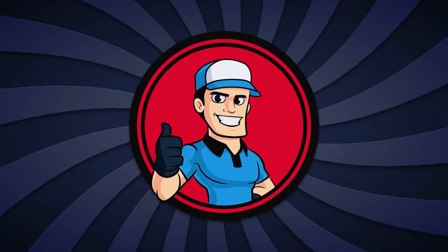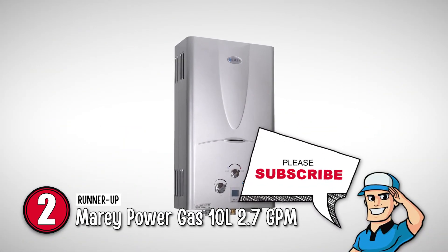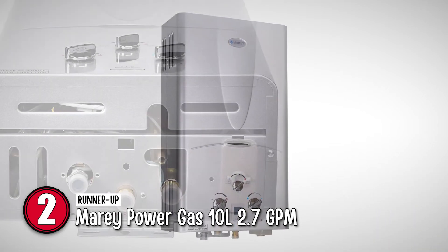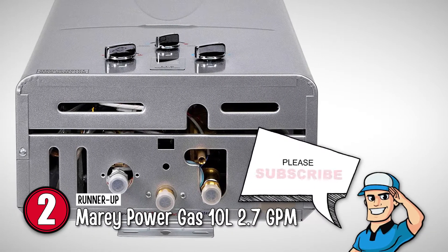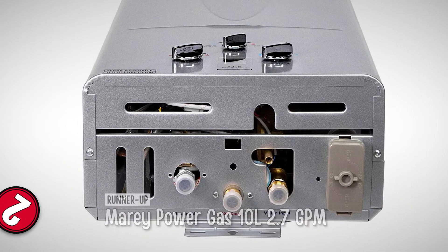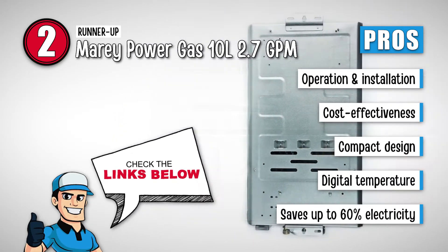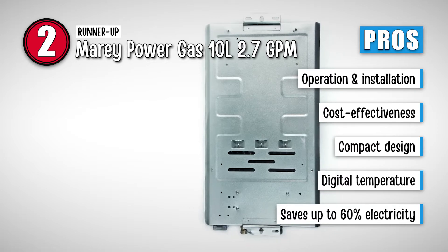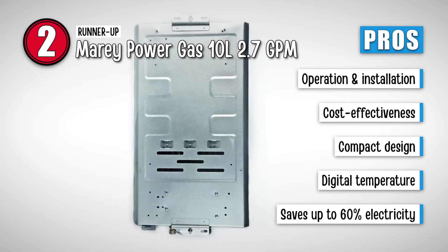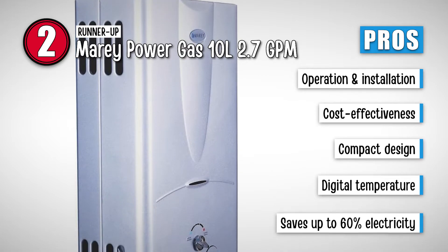Next we have the Runner Up, Mary Power Gas 10L 2.7 GPM. The tankless propane heater comes with 5 liters of water capacity, and that is precisely why recent buyers love it so much. Moreover, the existence of easy-to-use digital buttons makes it a comfortable tankless heater to use. Its pros are: it is easy to operate and install, its cost-effectiveness adds to its comfort, it comes with a compact design thereby saving space, the digital temperature control allows you to make adjustments accordingly, and it saves up to 60% electricity compared to a traditional tank heater.